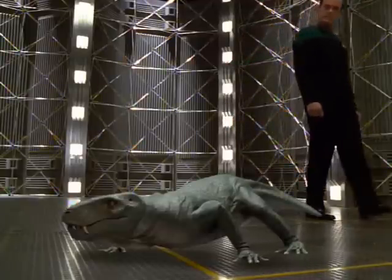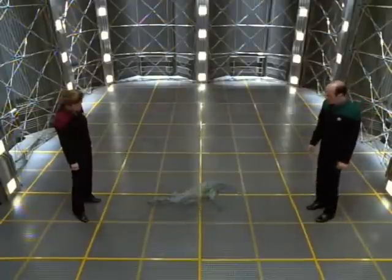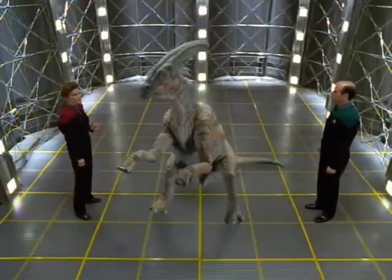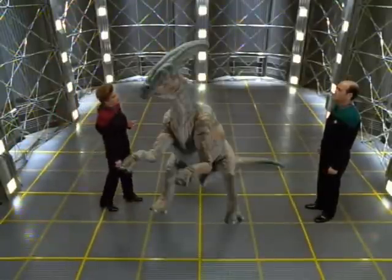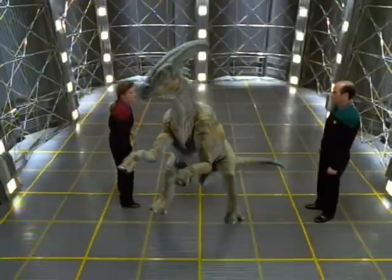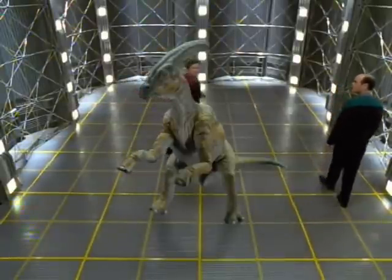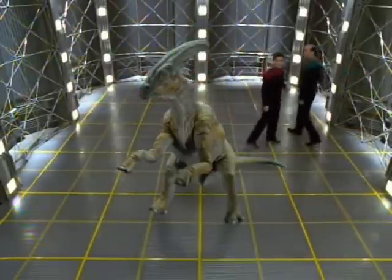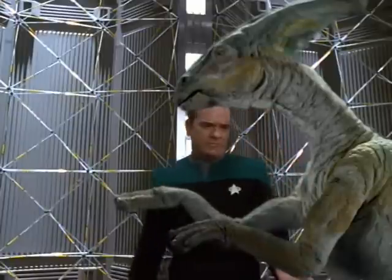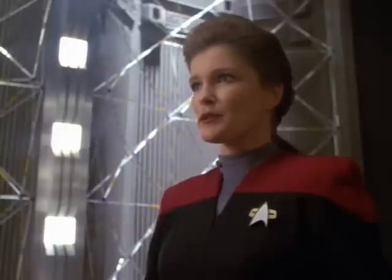Genus Hadrosaur. Cretaceous era. Display the life form. As I recall, the Hadrosaur vanished when a mass extinction occurred at the end of the Cretaceous period. What if the Hadrosaur didn't die off? What if some of them survived that extinction and continued to evolve? I could well imagine this creature giving rise to a more complex life form. Certainly the building blocks are there — bipedal, grasping hands. Computer, run a genome projection algorithm. If the Hadrosaur had continued to evolve over the last 65 million years, extrapolate the most probable appearance.